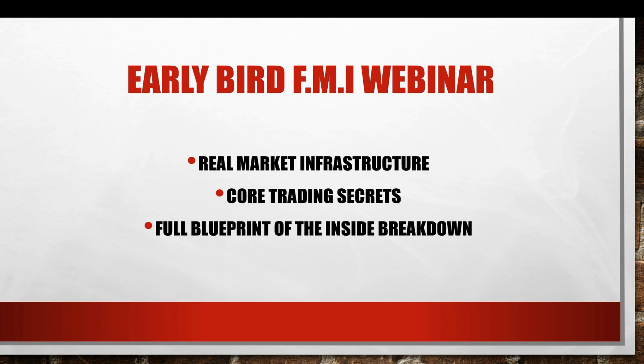For those that are going to get on the early bird list, you guys will actually have access to the webinar when it comes out, and it will give you everything you need to understand about the forex infrastructure and the real deal. There's going to be a link down below, but let me go ahead and cut you guys to a preview of what I'll kind of be talking about there — actually from a module that I posted.